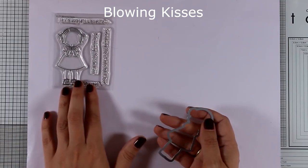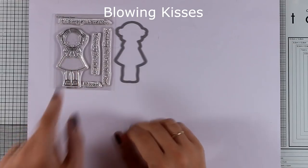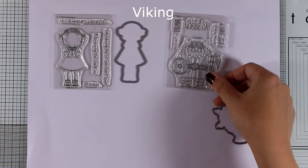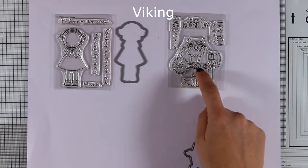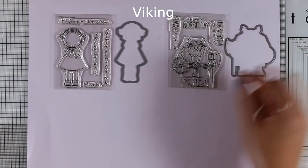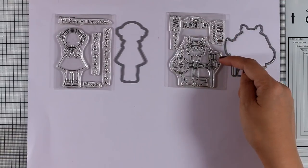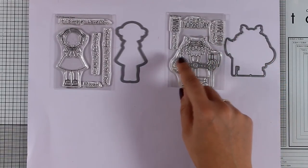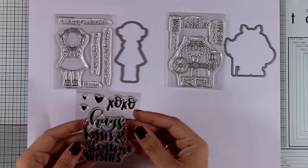Let's move on to the smaller stamp sets. This is the Blowing Kisses stamp set — the adorable girl is back and she's blowing kisses at us, along with lovely sentiments and a matching die. Here is another small stamp set called Viking — you get this little viking guy with his uniform and everything, along with lovely sentiments such as 'I vike you very much,' 'Have a nice day,' and 'You are so brave.' I think this is going to be a hit, so move quickly if you want to grab this.